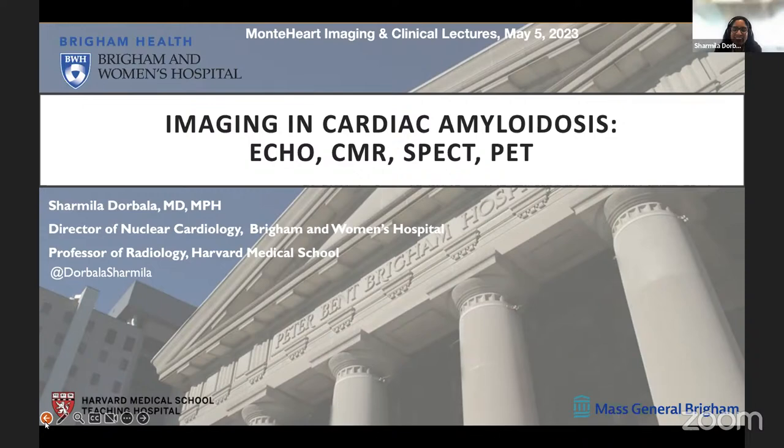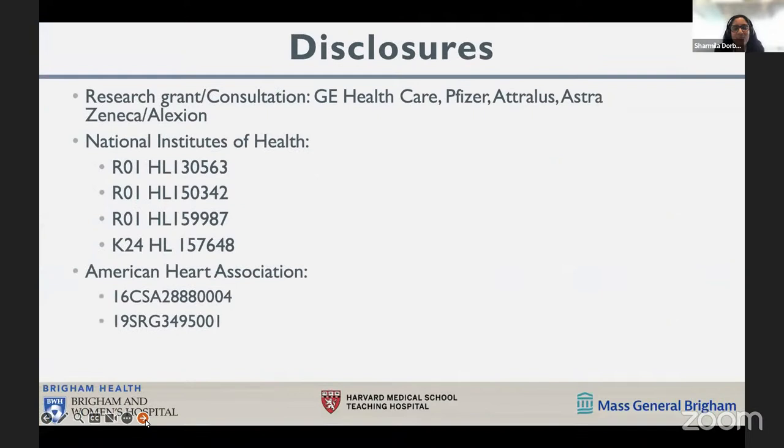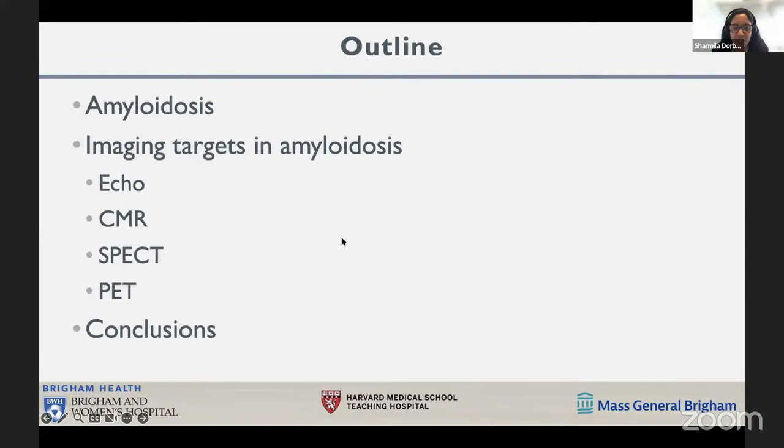Thank you so much, Leandro. It's really an honor and a pleasure to join your group virtually. These are my disclosures. I will be talking a little bit about F18 florbetapir, which is an unapproved use of the tracer.